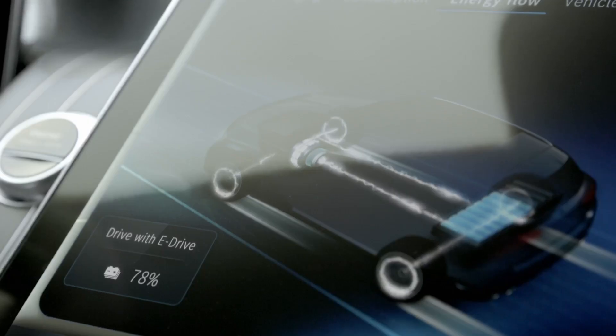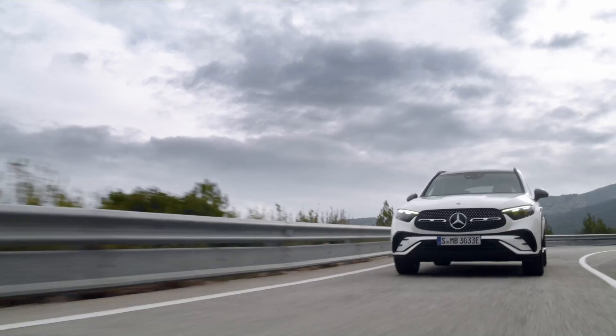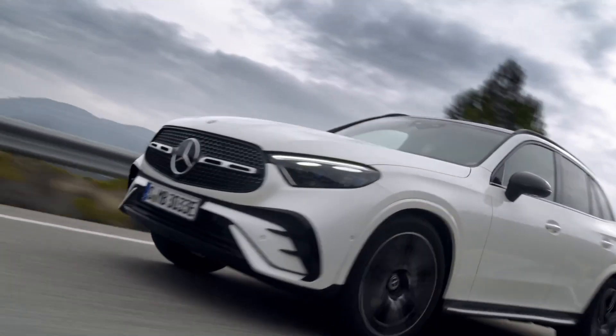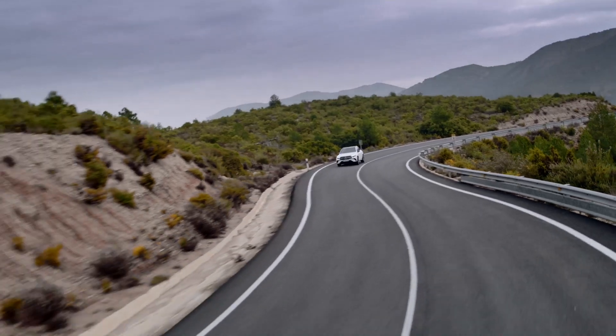The plug-in hybrids deliver system outputs of up to 280 kW — that's 381 horsepower — and system torques of up to 750 newton meters. The electric range of all plug-in hybrids exceeds 100 kilometers.